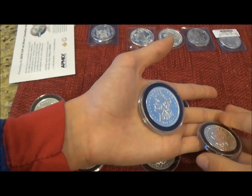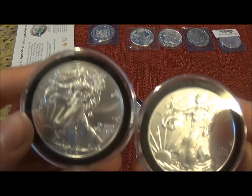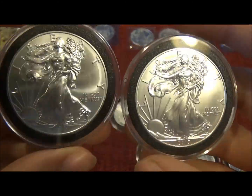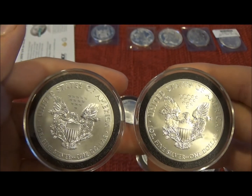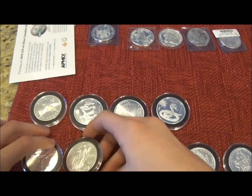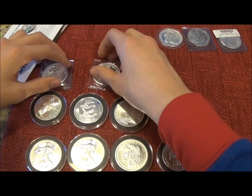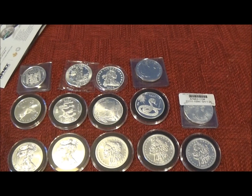I also have these two: 2014 and 2013 Silver Eagles. All right guys, so this is my collection of silver bullion. See you guys on the next hunt. Cornerzoid out.